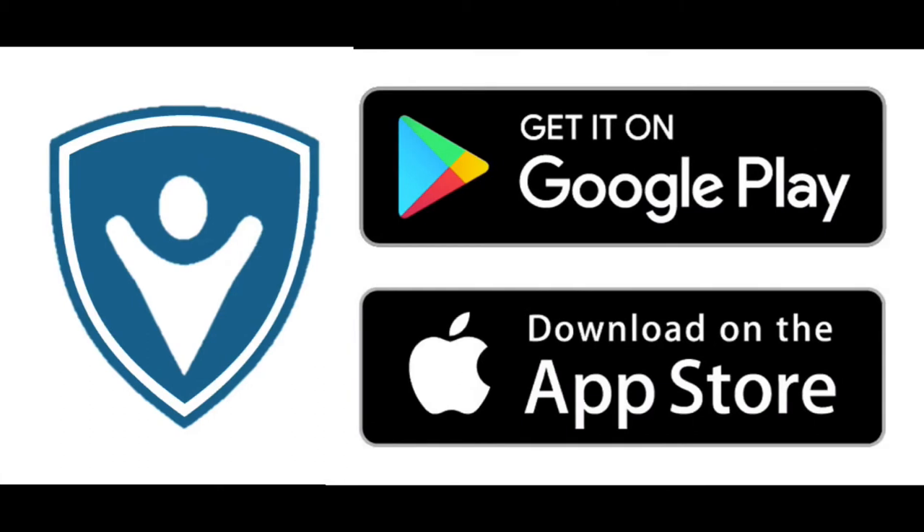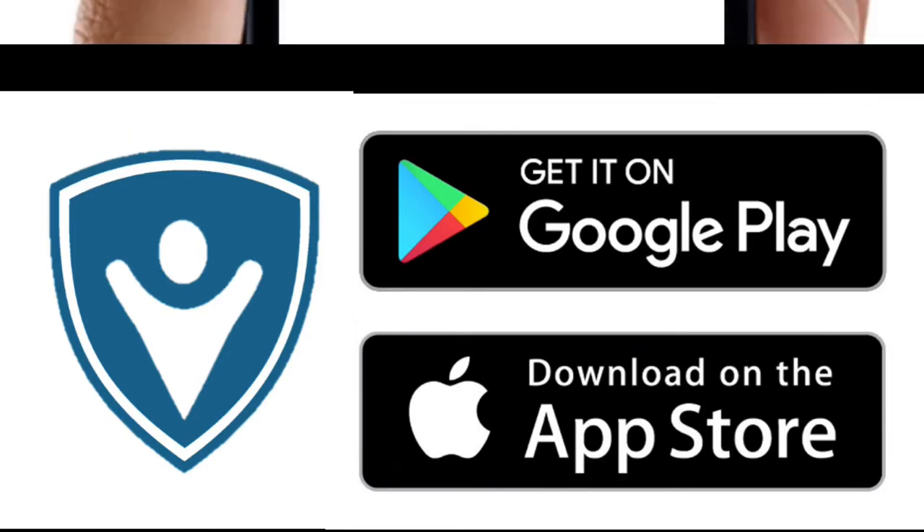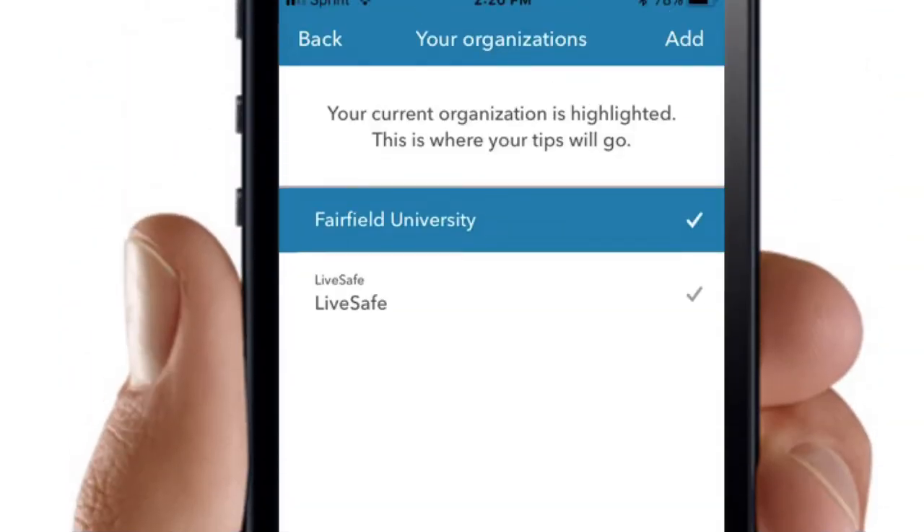Once downloaded, activating the app is easy. After you've registered your phone number and university email, LiveSafe will ask you to select an organization. Search for Fairfield University, select it, and you're on your way.